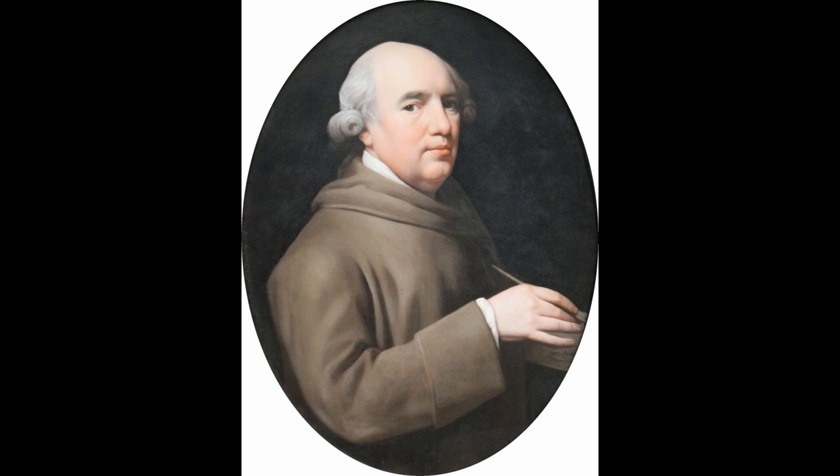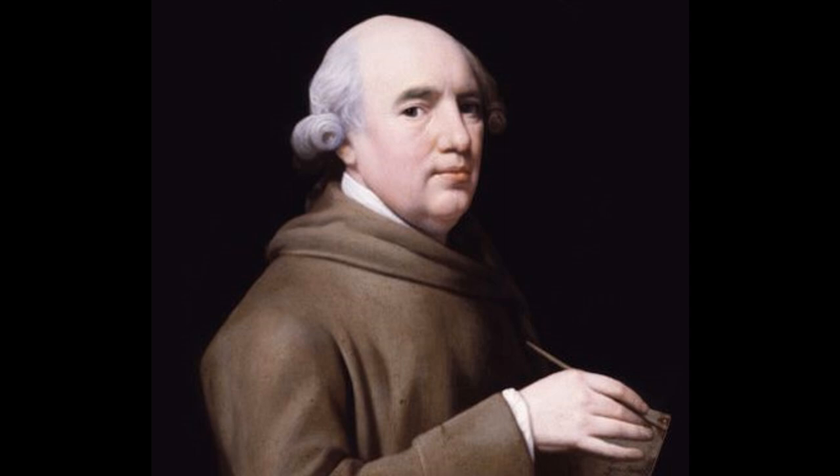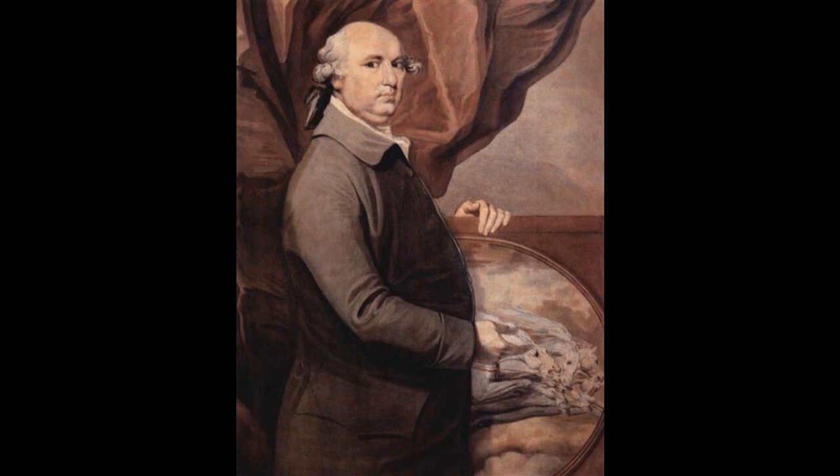George Stubbs, born August 24, 1724, Liverpool; died July 10, 1806, London — outstanding English animal painter and anatomical draftsman. Stubbs was briefly apprenticed to a painter but was basically self-taught. His interest in anatomy, revealed at an early age, became one of the driving passions of his life.